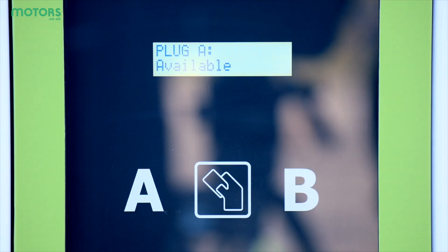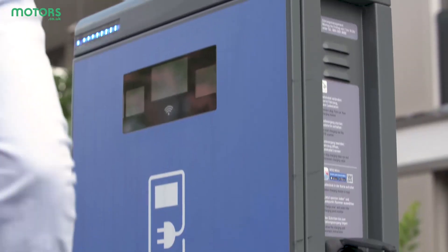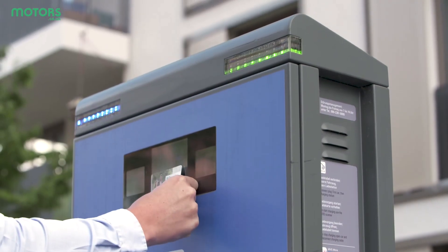With these, all you need to do is tap your contactless card, connect to your car, and you're away. Once you're finished, simply tap your card to stop the charge and uncouple your car from the unit.